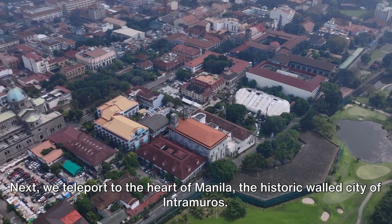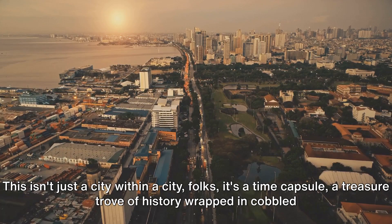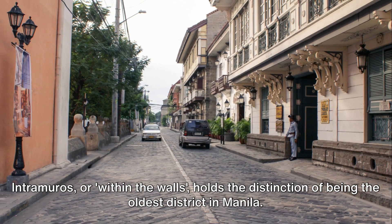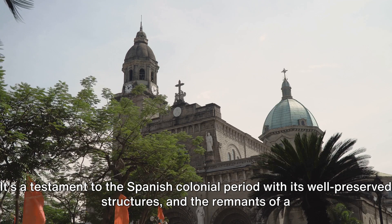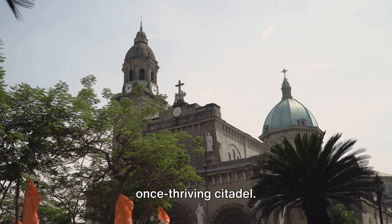Next we teleport to the heart of Manila, the historic walled city of Intramuros. This isn't just a city within a city, folks — it's a time capsule. A treasure trove of history wrapped in cobbled streets and Baroque architecture. Intramuros, or 'within the walls,' holds the distinction of being the oldest district in Manila. It's a testament to the Spanish colonial period with its well-preserved structures and the remnants of a once-thriving citadel.